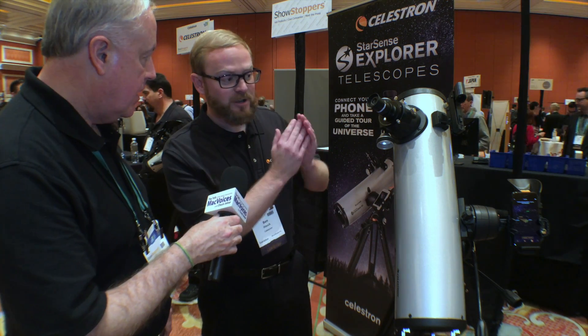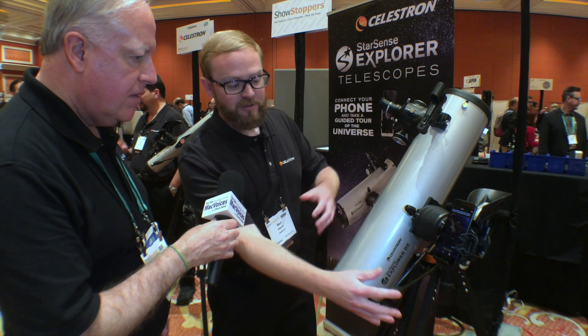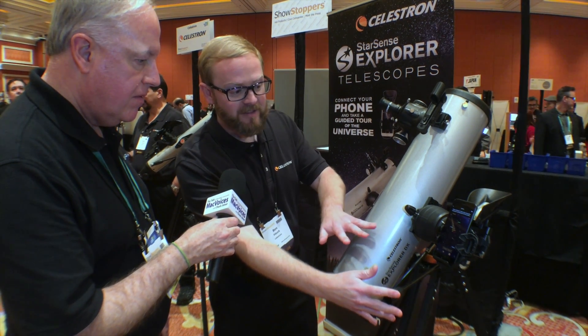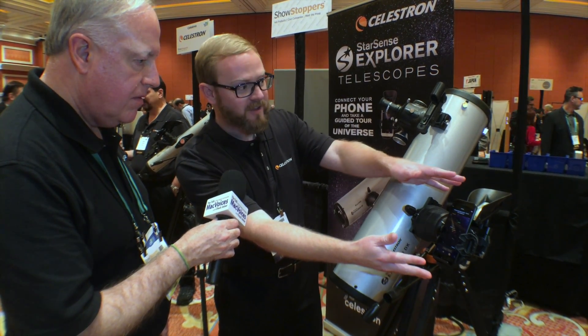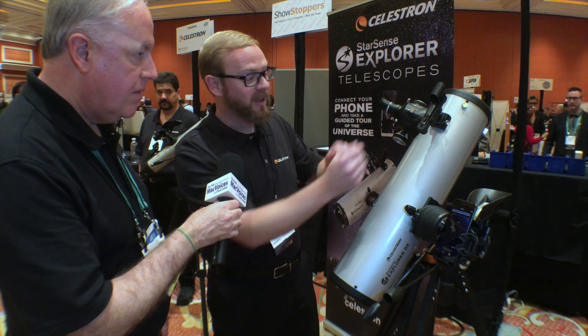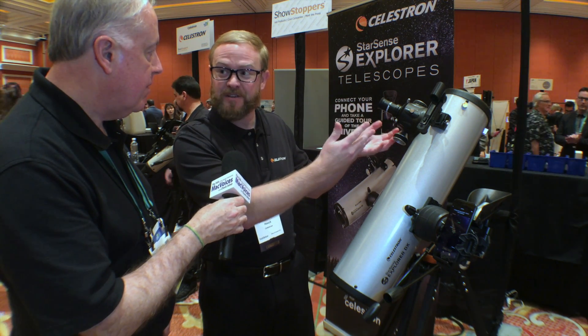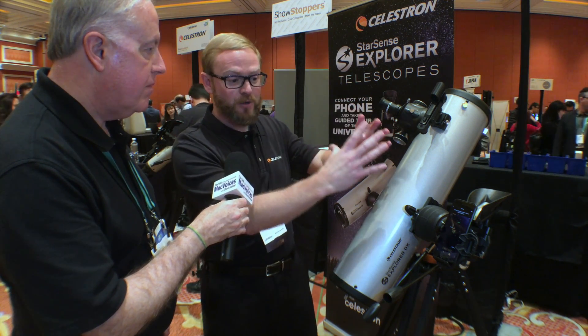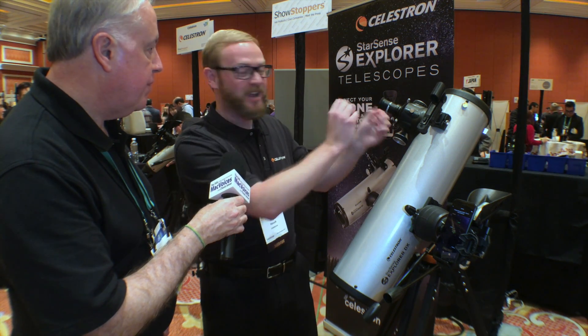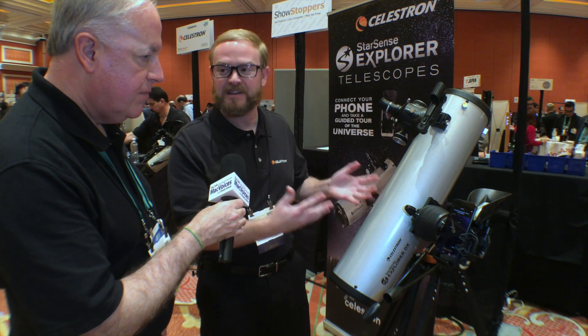At $399, you have a complete system: the tripod, the mount, slow motion controls in both axes, the StarSense dock, the red dot star pointer that helps you align to the nighttime sky, and two different eyepieces giving you two different magnifications. So if you're looking at the moon and want to see up close to the craters, you change out the eyepieces. It's really a complete system of everything you need to get started.